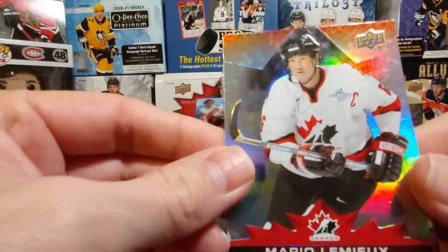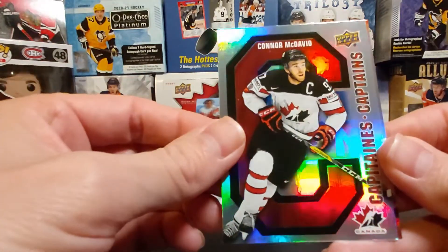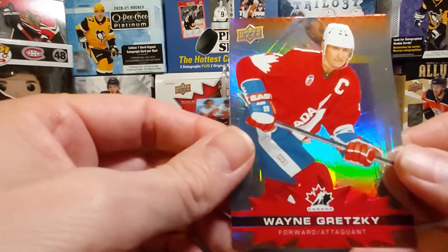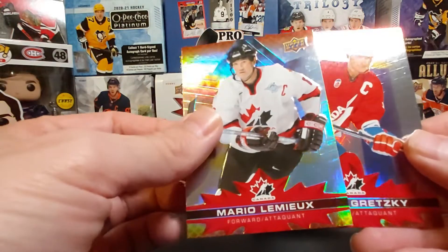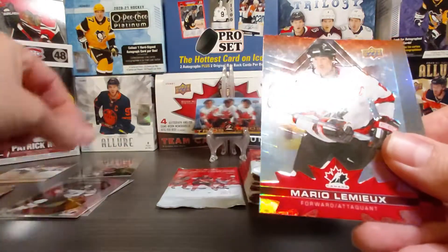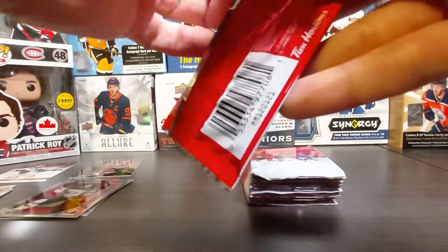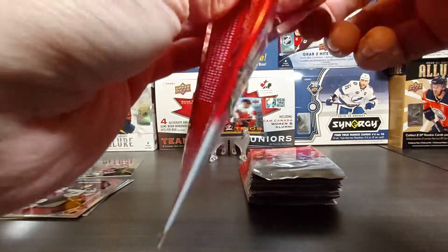Mario Lemieux — nice! Connor McDavid Captain Canada — sweet! And then Wayne Gretzky! What a pack — Mario Lemieux, Gretzky, and the insert was Connor McDavid. Doesn't get much better than that. Star-studded pack, that's what it is.